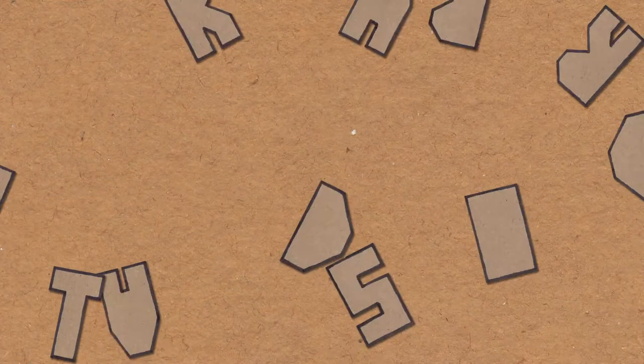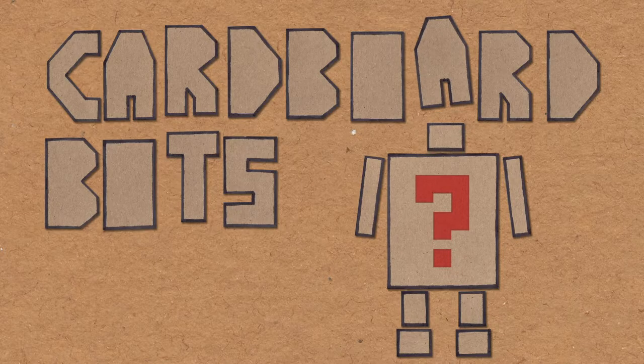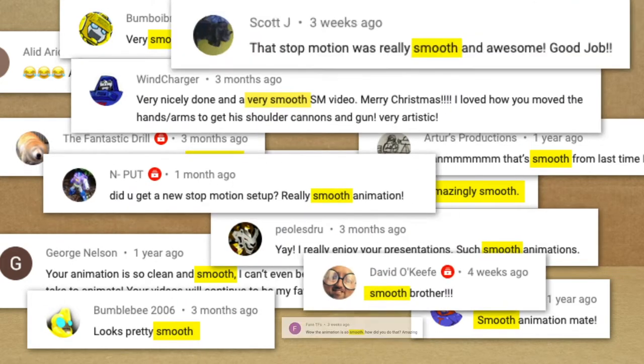Cardboard BOTS. Welcome to Cardboard BOTS. If there's one thing that I've learned from your comments and feedback, it's that you like your animation to be smooth. So it was no surprise when you voted for me to review Kraft Smooth Peanut Butter.